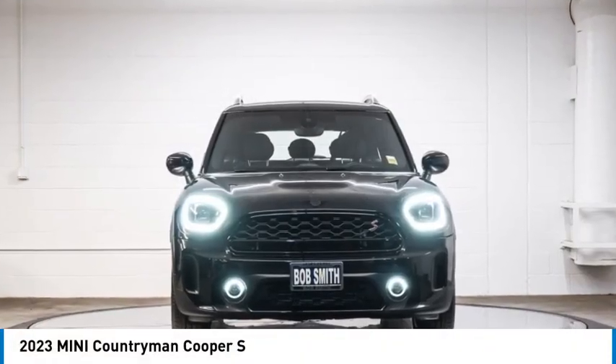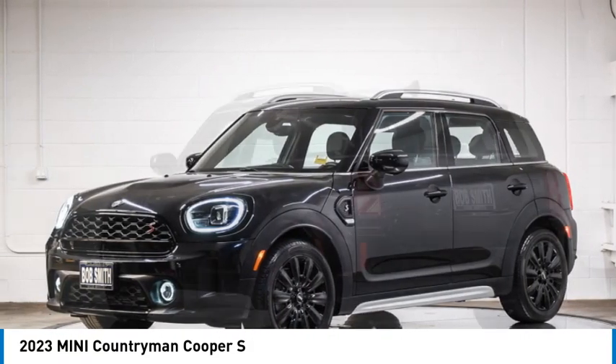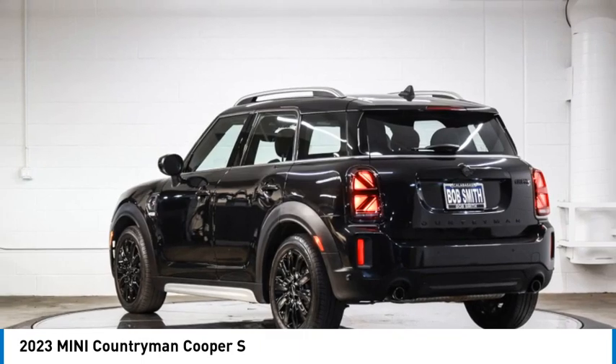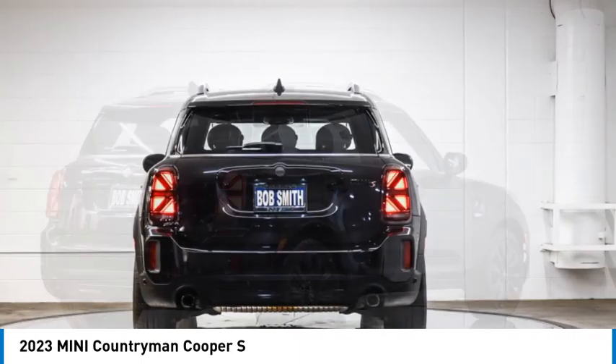We are pleased to show you the 2023 Countryman. The Countryman is a bright idea. Four doors, more interior space, and positioning that evokes the rally heritage of the original Mini.